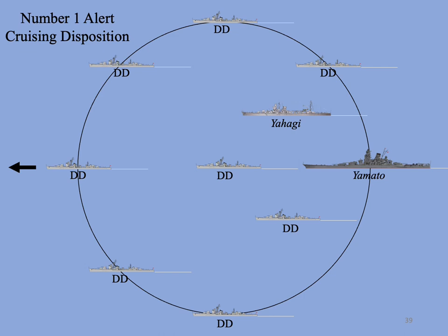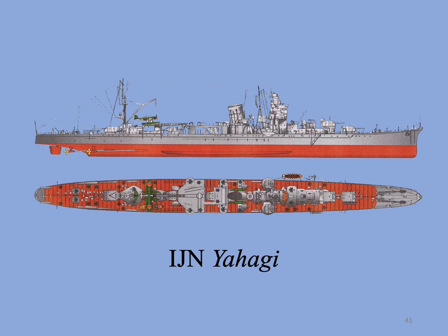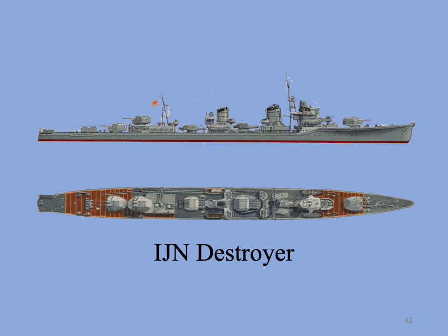When the Yamato task force sailed on her last mission on April 6th, it assumed number one alert cruising disposition designed to protect against submarines, with a destroyer at the head of the formation, other destroyers, and the light cruiser Yahagi flanking Yamato in the center at the rear. Yahagi was the third of four vessels completed in the Agano class of light cruisers, displacing 7,590 tons, with a main battery of 6-inch guns in three twin mounts. There were eight destroyers for additional anti-aircraft protection, with Yamato and Yahagi nested inside a ring of destroyers.